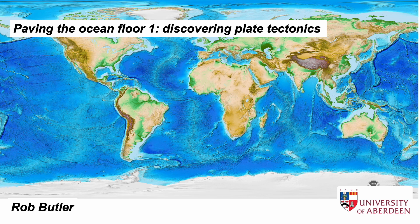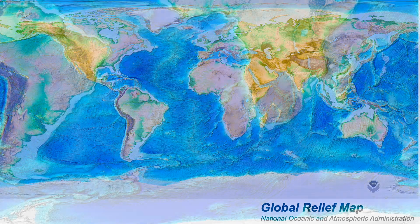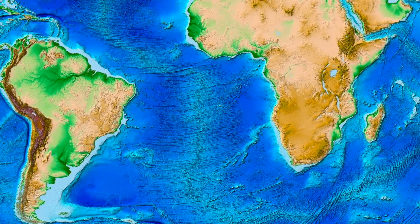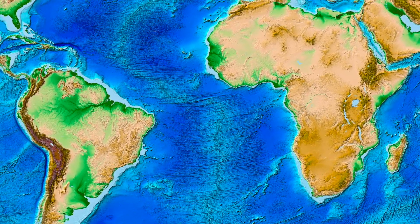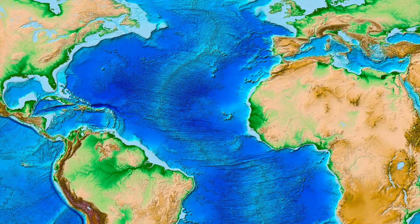There's a cliché that says the surfaces of some other planets are better known than the Earth's seabed. Well, maybe that used to be so, but we're now learning a great deal about the geology of the ocean floor. This is the story of scientific discovery about the geology of the seabed that led to the fundamental concept in Earth's systems: plate tectonics.